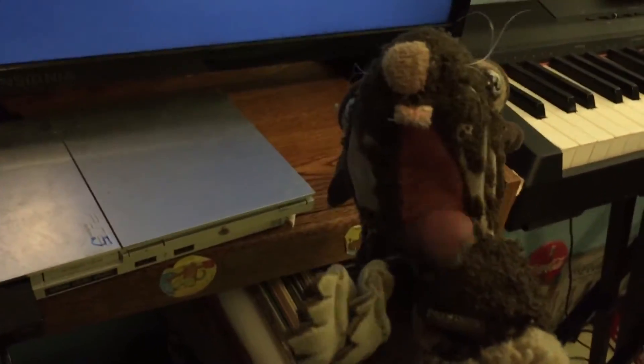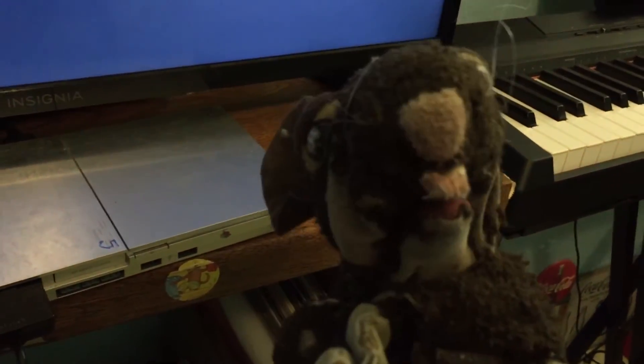Well, there you go guys — the rare beta version of the PlayStation 5. Thanks for watching.